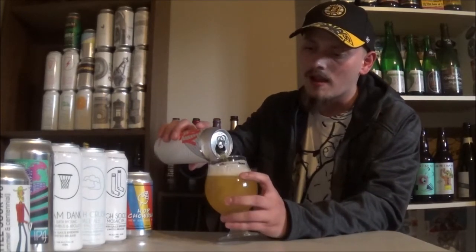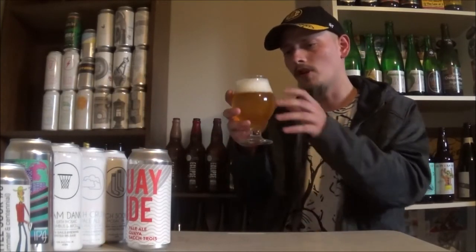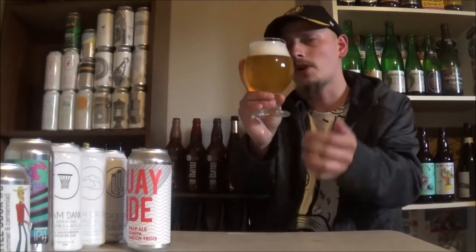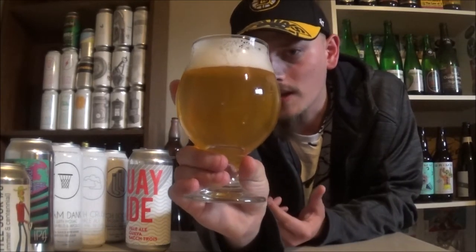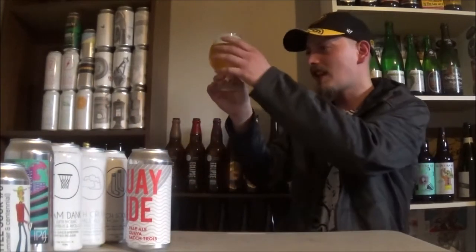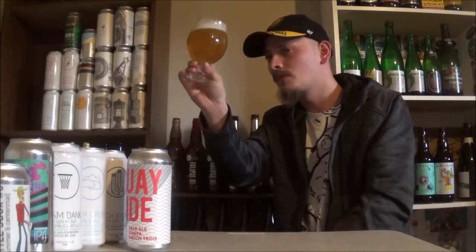Let's get a bit more in the glass here. Pours an absolutely beautiful, almost like Duval kind of head — two fingers, bright white, fluffy, frothy, yet bubbly, soapy kind of thing going on. Beautiful head retention. Tons of carbonation on a slightly hazy, yellowish, just bright yellow kind of body. Looks awesome.